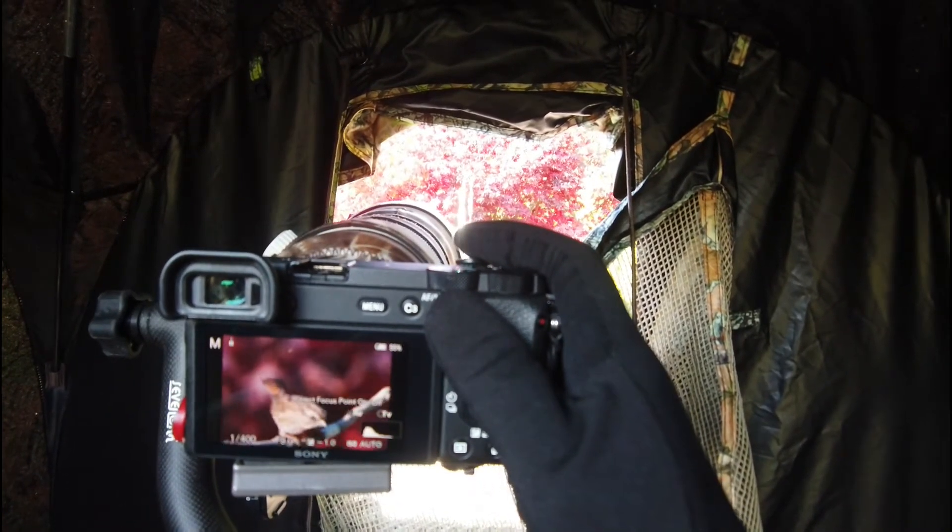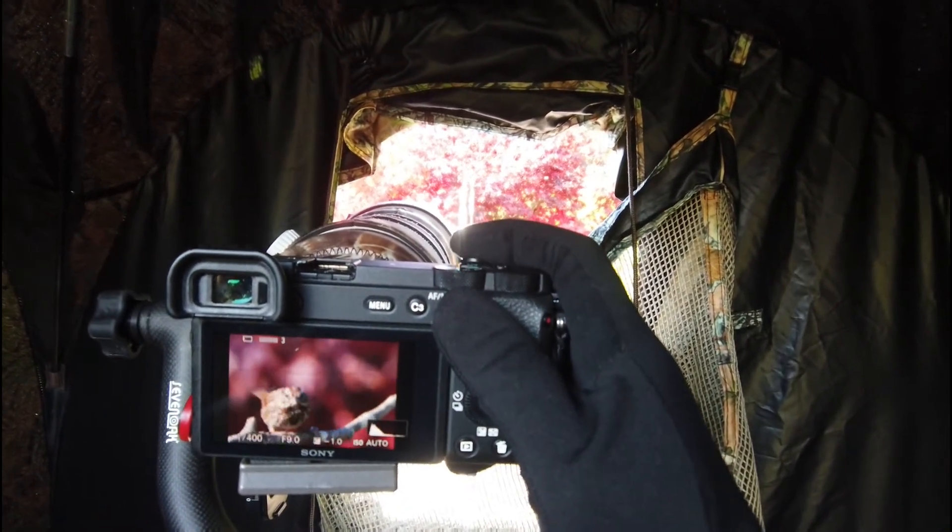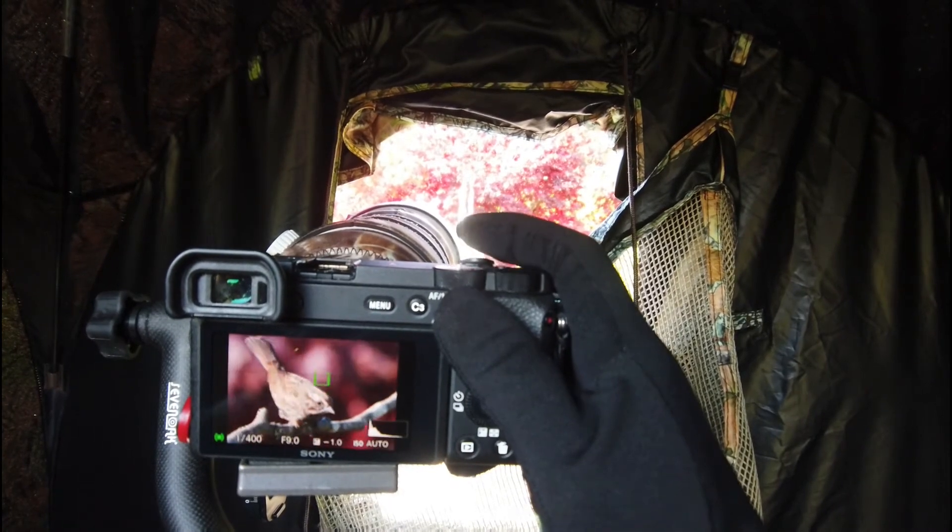Now we have a song sparrow out there. Let me just get some photos of that.